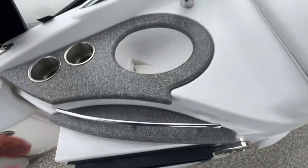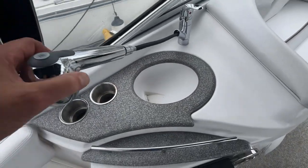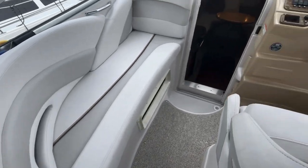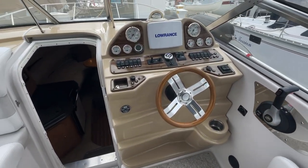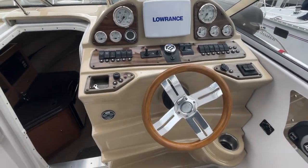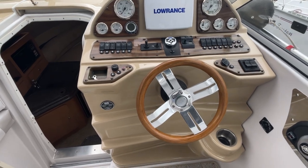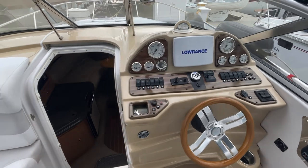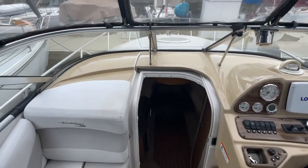Nice sound system in her. Retractable tap system. Up at the helm, all the electronics one would need — got a Lowrance GPS, chart plotter. Nice two-step up to the bow.